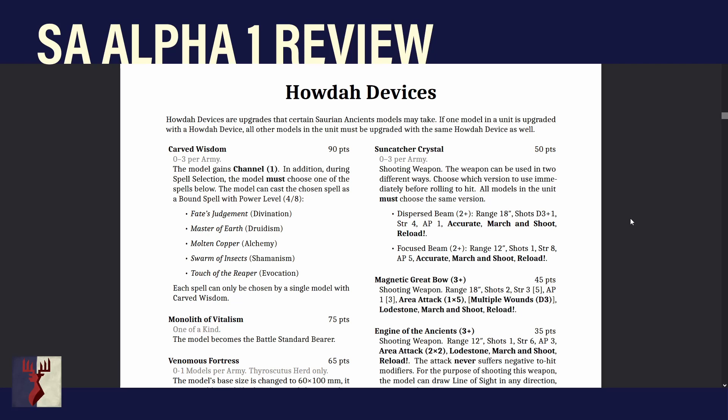Let's start with Carved Wisdom. It's 0–3 per army for 90 points — though points will fluctuate massively over the next couple of months as things settle. The model gains Channel 1. During spell selection the model must choose one spell from the list: Fate Judgment from Divination, Master of Earth from Druidism, Molten Copper from Alchemy, Swarm of Insects from Shamanism, or Touch of the Reaper from Evocation. The model can cast the chosen spell as a bound spell at power level 4 and 8. Each spell can only be chosen by a single model with Carved Wisdom.